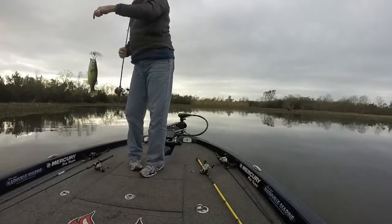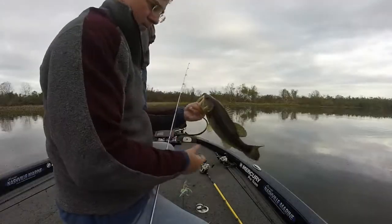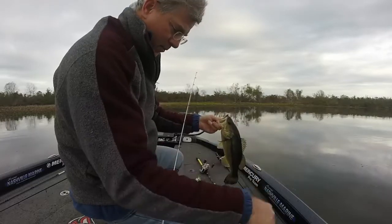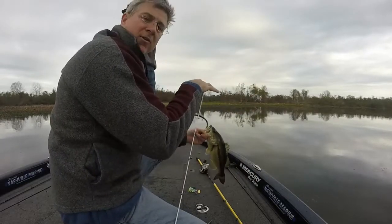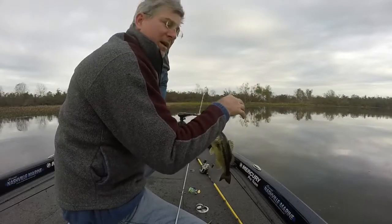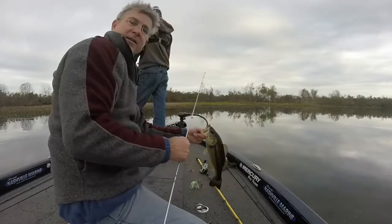Look at that, dude. I might go put him in there. Certainly not a big fish, but what's happening — we were talking about a minute ago — these fish are moving from out of these canals back in towards these ponds to spawn, and they're kind of in transition. But we've actually found a little pond here where there's a few of them in here. Not big, most of them are not big, but at least we're catching some of them.